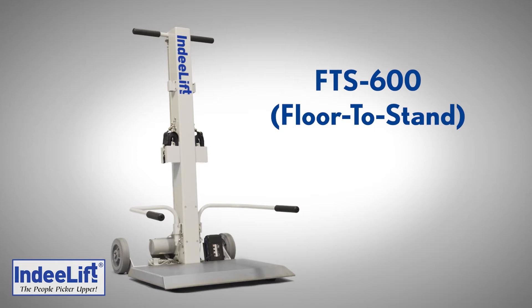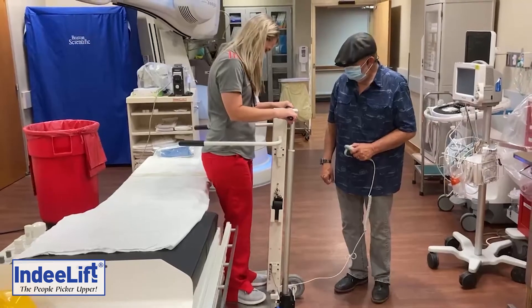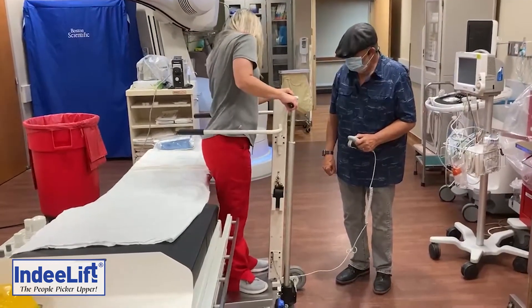Designed for acute, post-acute, and long-term care facilities, the FTS 600 virtually eliminates manual patient lifting in most care situations and environments.